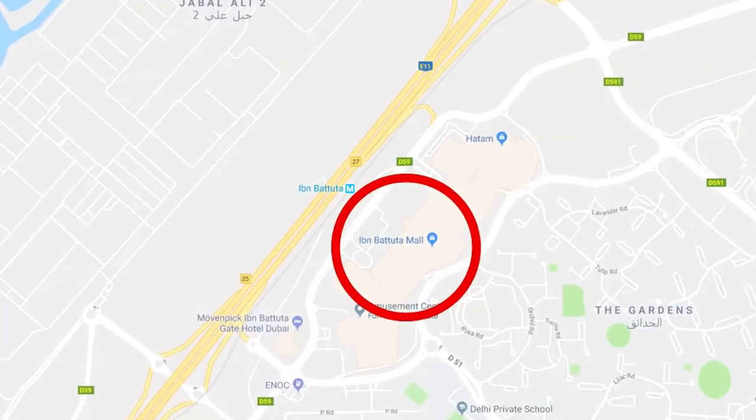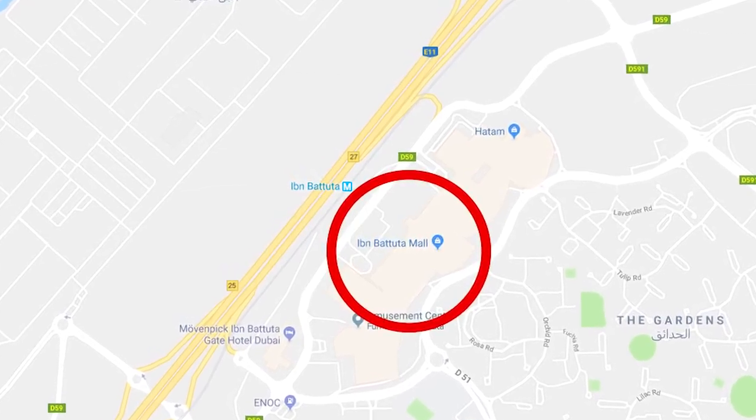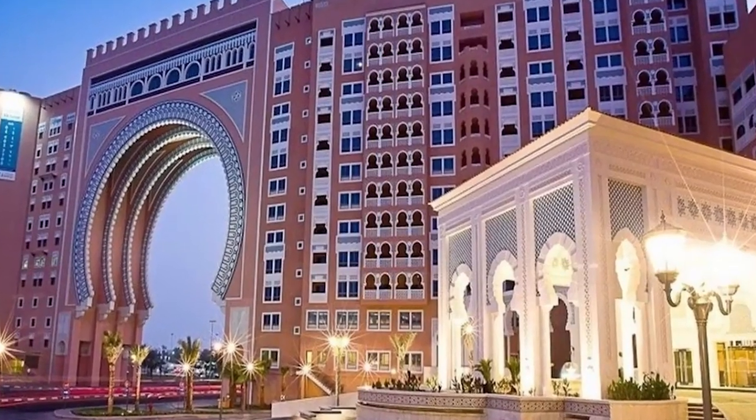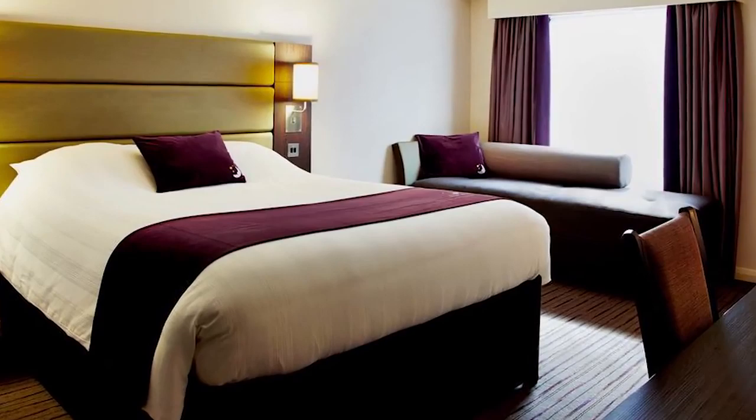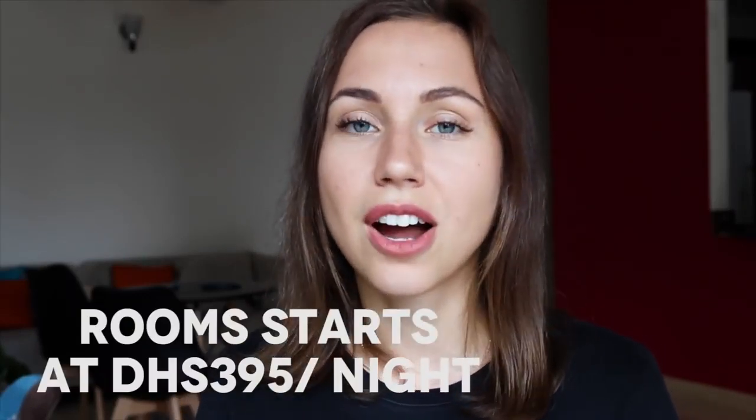Another great option is Premier Inn, which is linked to Ibn Batuta Mall and metro station by a pedestrian bridge. It will take you only five minutes to get to Dubai Marina by metro, and around 25 minutes to get to Downtown Dubai where you can see Burj Khalifa. Ibn Batuta Mall is considered an attraction in itself — it's a beautiful themed shopping center in Dubai. The hotel offers an outdoor pool, gym, coffee shops, a pub, and a restaurant which serves a Mediterranean buffet for breakfast. Rooms start at 395 dirhams.